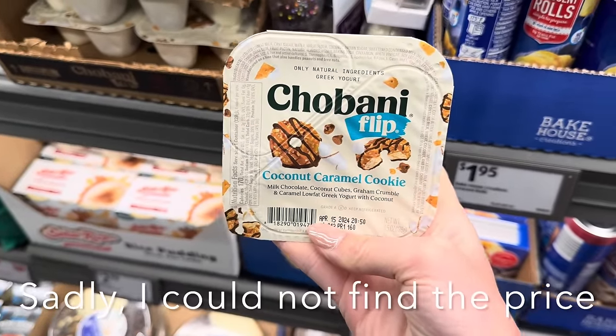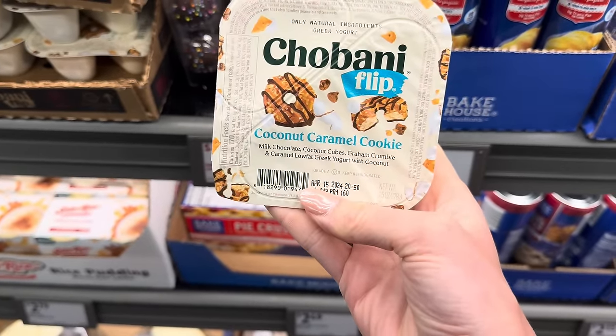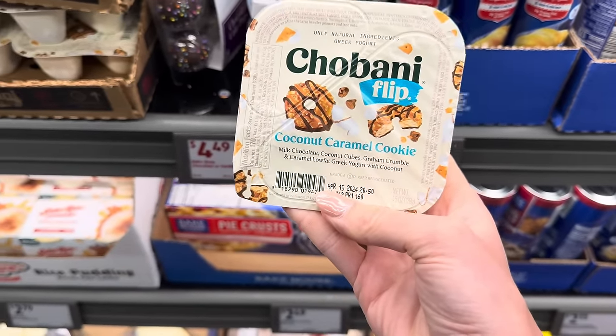Only natural ingredients — Greek yogurt from Chobani Flip. We have the coconut caramel cookie: milk chocolate, coconut cubes, graham crumble, and caramel low-fat Greek yogurt with coconut.